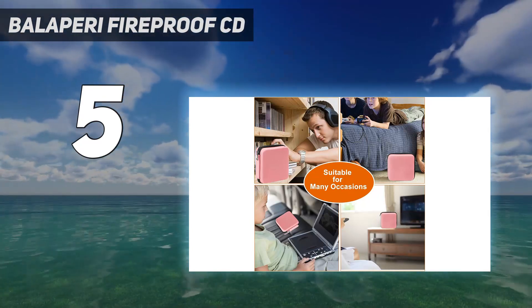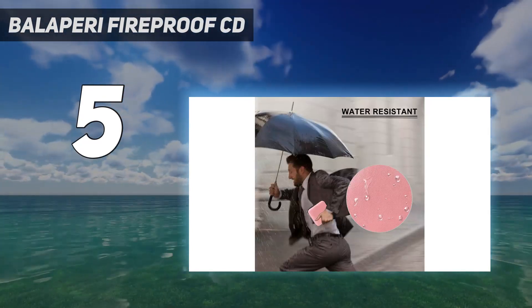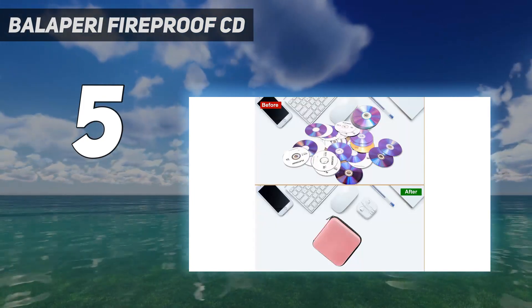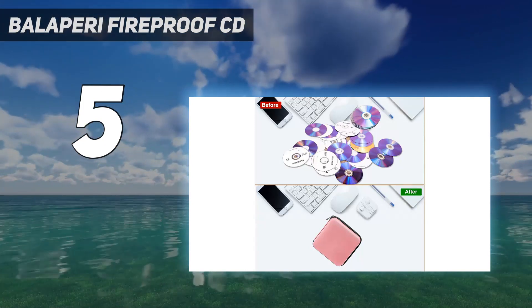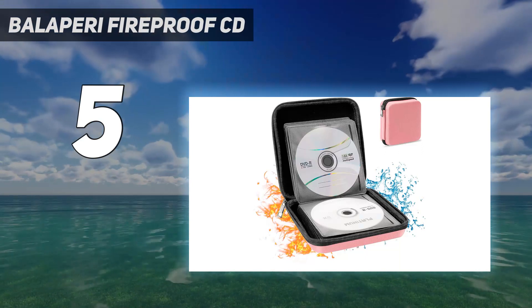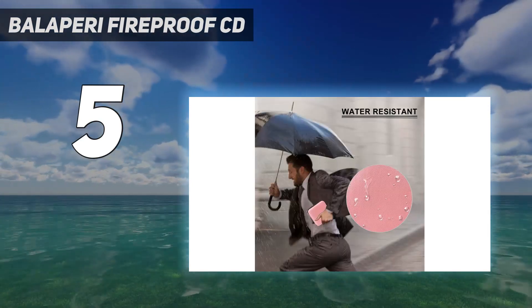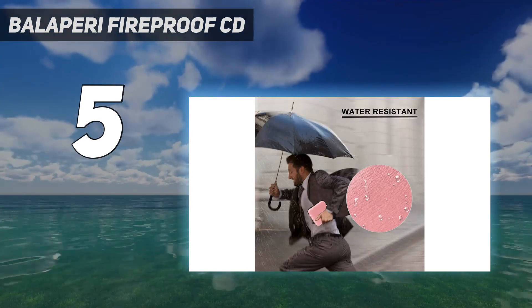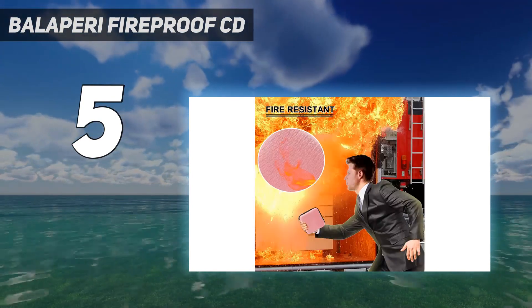this CD case is perfect for home, office, car, locker, or bookshelf use. The 16 internal sleeves can hold up to 32 discs, protecting them from dust, dampness, scratches, and light exposure. The smooth zipper allows for easy access to your discs. Trustworthy after-sales service is provided, ensuring customer satisfaction.